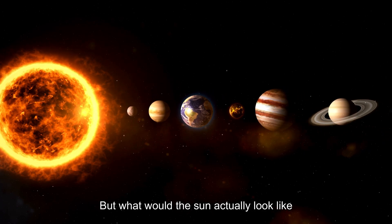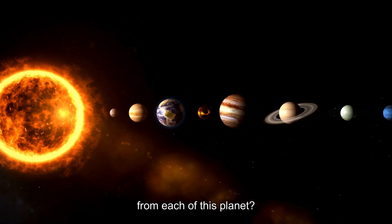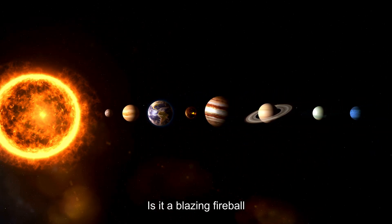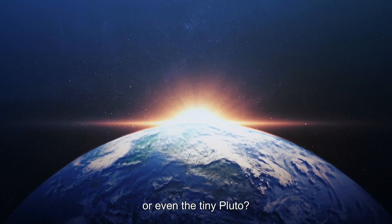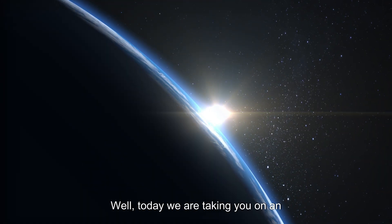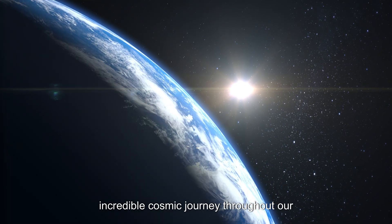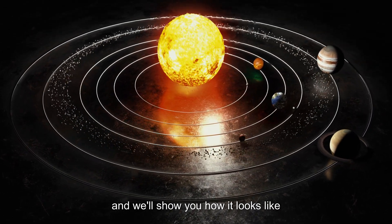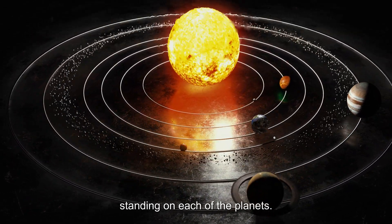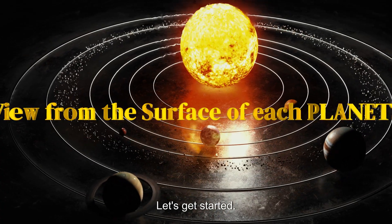But what would the sun actually look like from each of these planets? Is it a blazing fireball or just a distant twinkle? And how do the skies differ on Venus, Saturn, or even tiny Pluto? Today we are taking you on an incredible cosmic journey throughout our solar system and showing you how it looks standing on each planet. Let's get started!